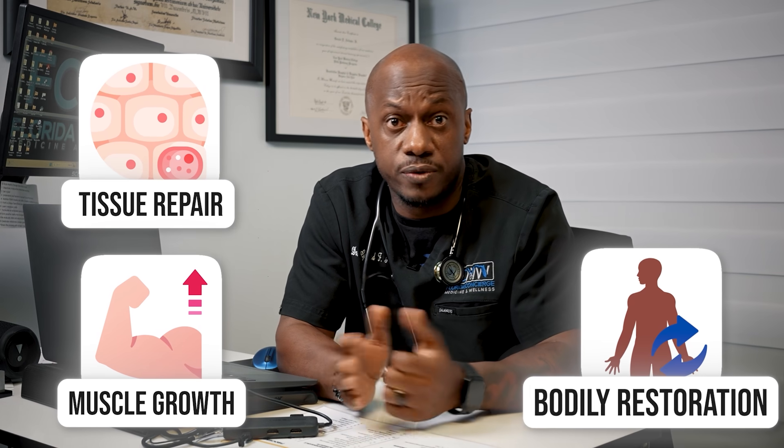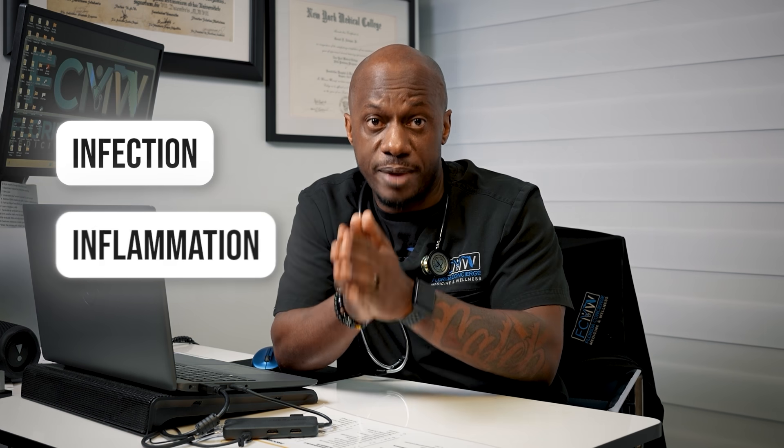Sleep also plays a big role in physical health and maintaining a strong immune system. Sleep supports physical health by promoting tissue repair, muscle growth, and overall bodily restoration. During sleep, the body produces cytokines — proteins that help combat infection, inflammation, and stress. Sleep deprivation weakens the immune system, making the body more susceptible to illness in general.